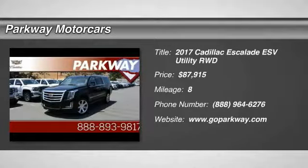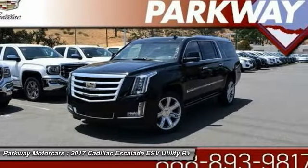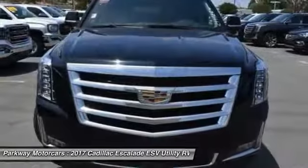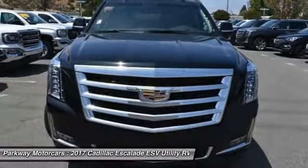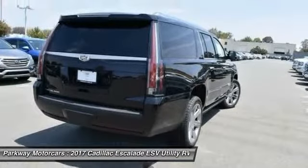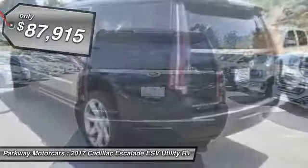2017 Escalade ESV. The Cadillac Escalade ESV is a longer version of the Escalade. The ESV is a large, luxurious SUV that delivers performance and style. Classy and powerful, it looks great for a night on the town or can haul everything needed for a weekend getaway, and is priced below $90,000.